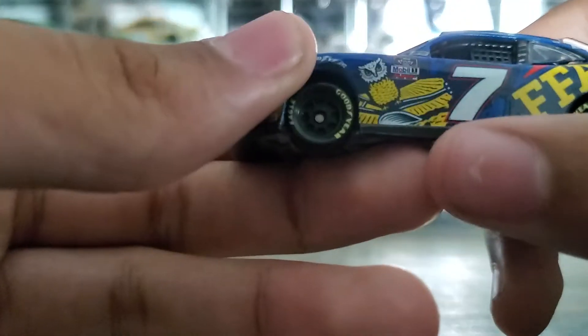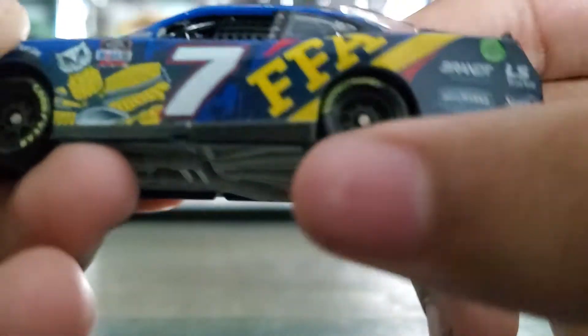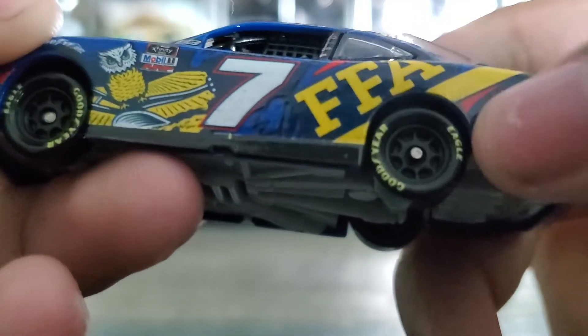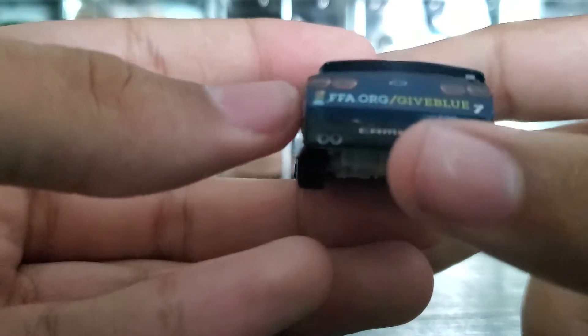So FFA on the hood. There's an owl there. There's some dirt on the seven. FFA — a little bit of rubber buildup there. Some dirt, and Junior Motorsports, FFA.org slash give blue.